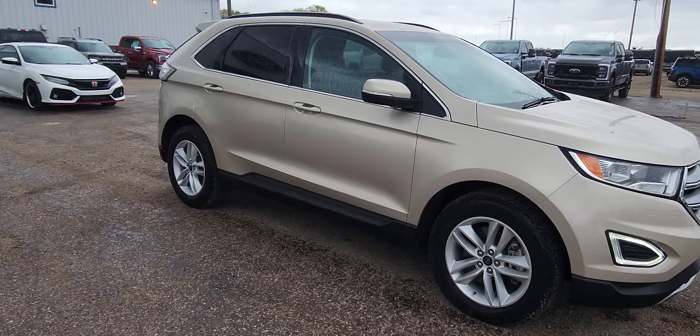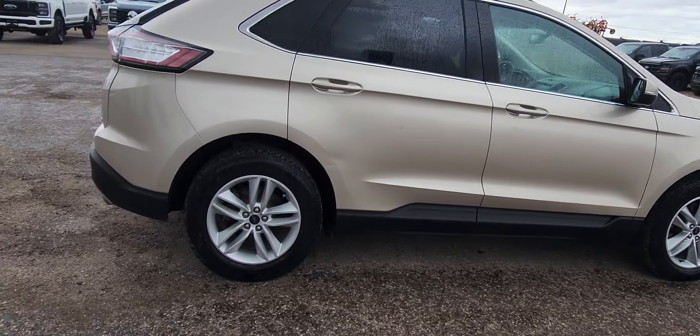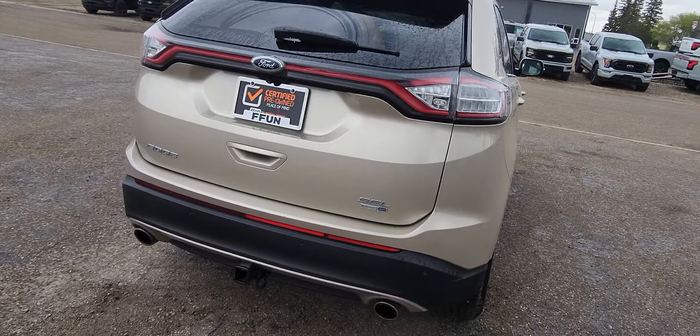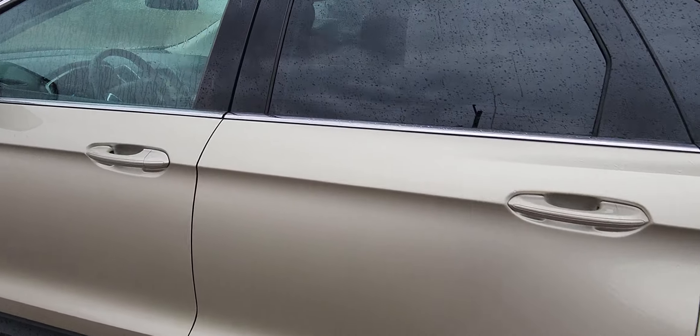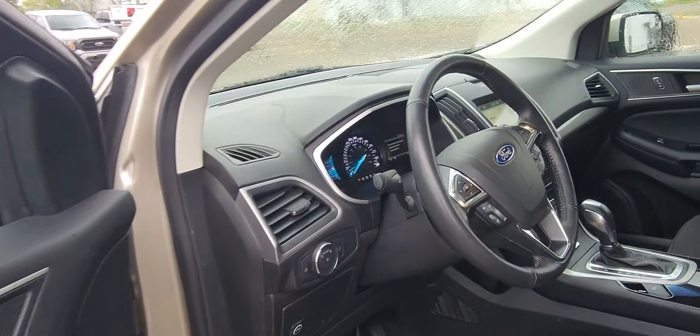This is a 2018 Ford Edge SEL, Champagne in color, fresh trade, really nice clean unit. It's got a tow package or tow hitch — going inside because it's raining.